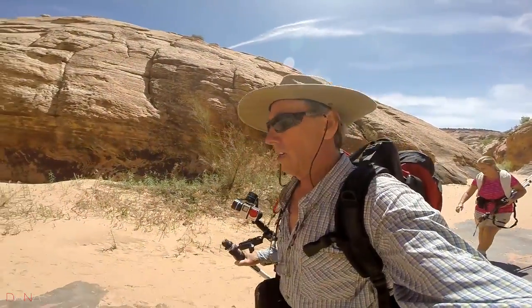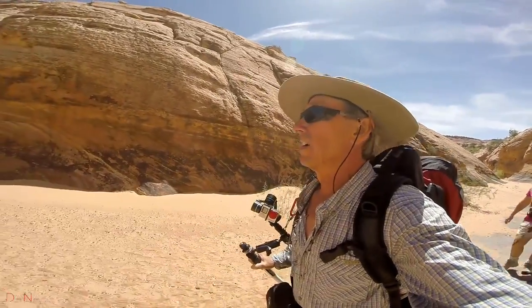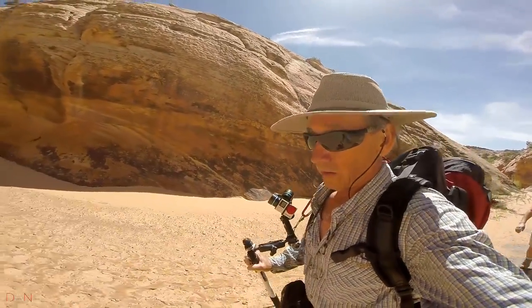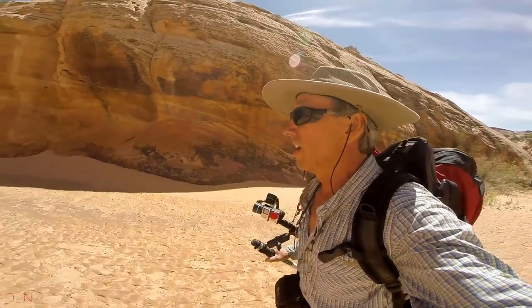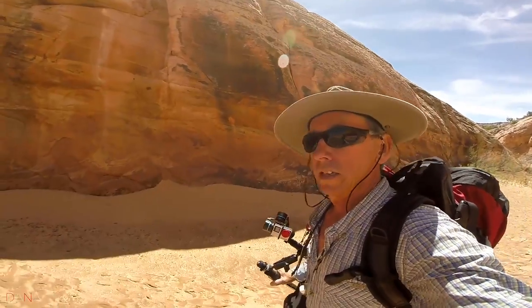We're approaching Tunnel slot right now. Looks like it's going to be kind of dark in there. It sounds a little wet around here too, and I don't know what that means, but it should be kind of interesting. Let's take a look.